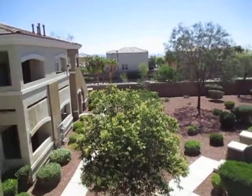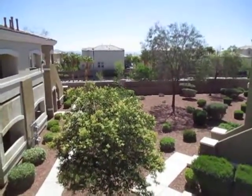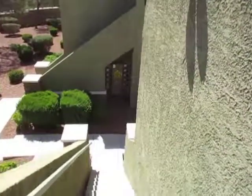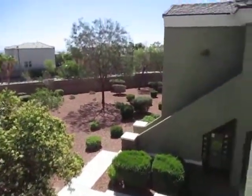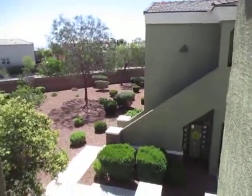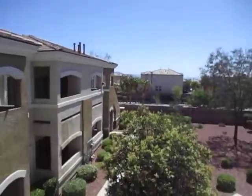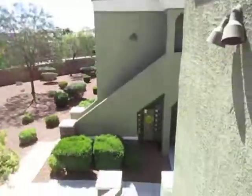Good morning, welcome to 9303 Gilcrease Avenue number 2204. I'm going to take you on a tour of this property. Right off, this community is just fantastic — nice people, nicely maintained. As you can see, everyone keeps up on their stuff, the landscaping looks great, so it's a good spot. Really like it. Anyways, here we go.